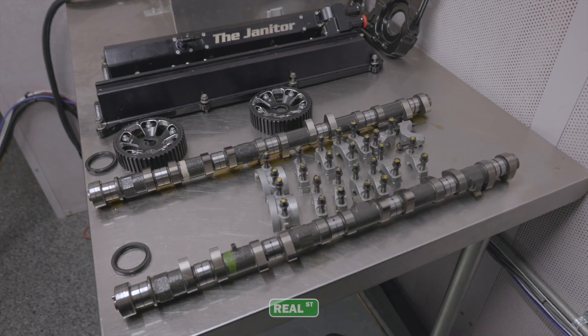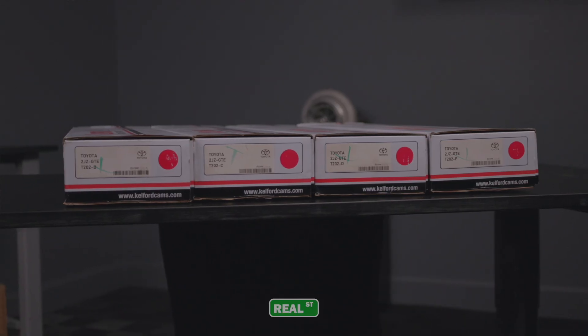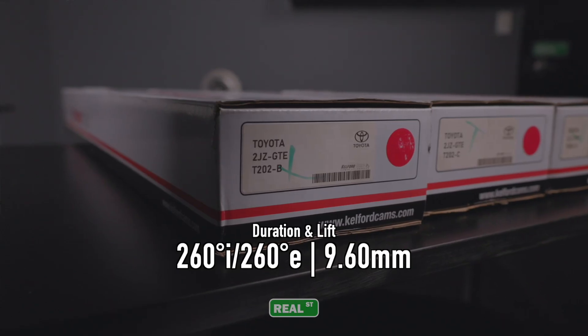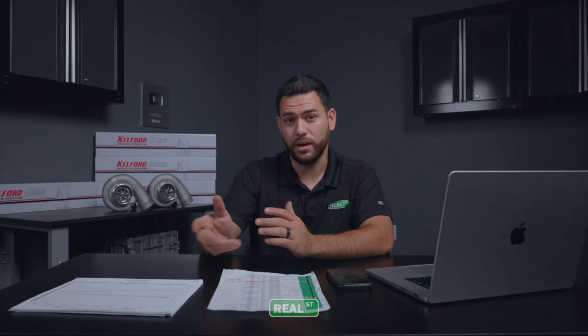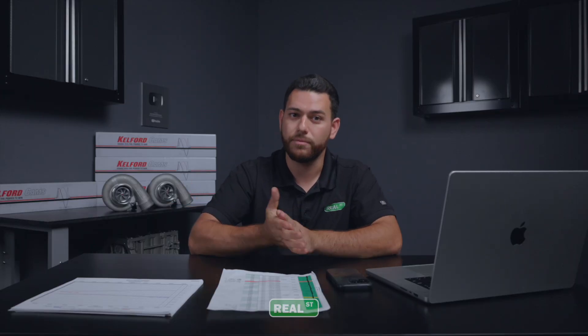For today's test, we'll be using the same four popular Kelford cams that we used in parts one and two of the series: the Kelford T202-B, C, D, and F. As a refresher, after running each of the cams through various boost levels, we found that for the 6466 next-gen, the Kelford 202-C is your best one-size-fits-most camshaft option from Kelford.